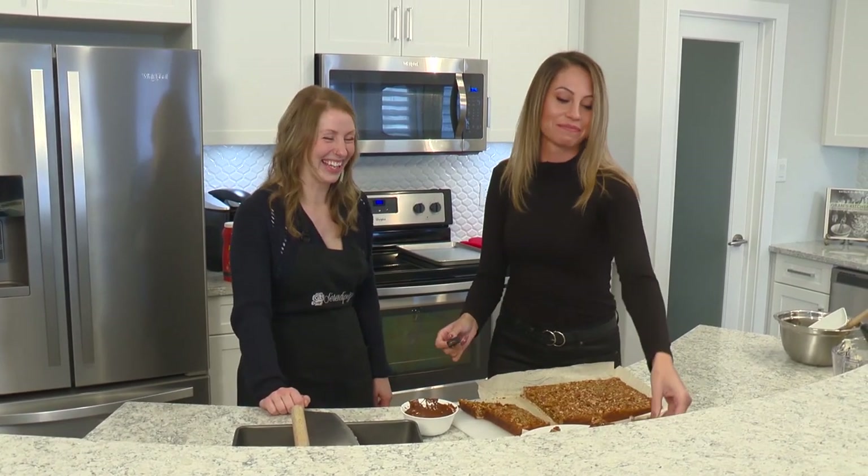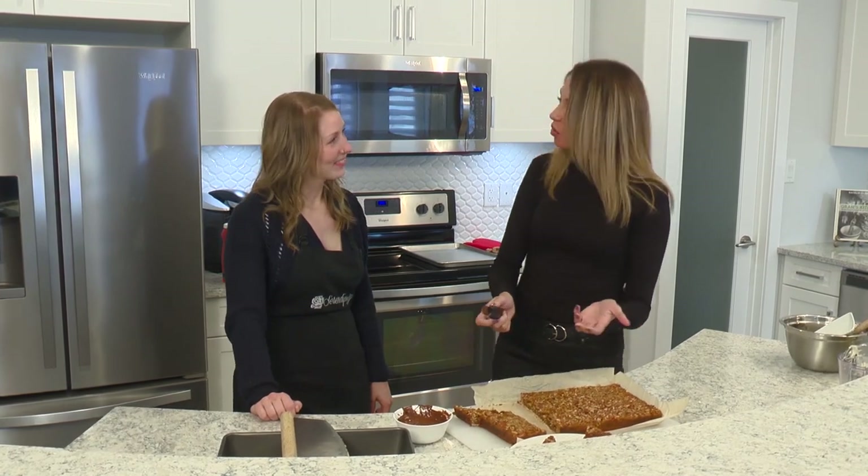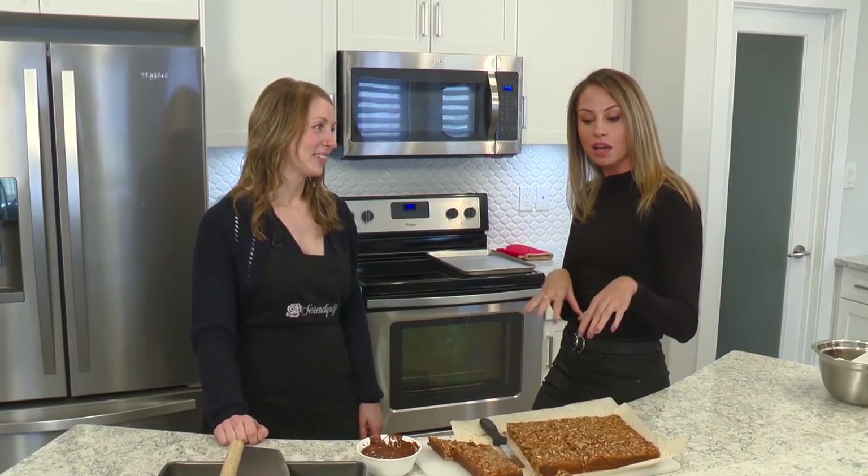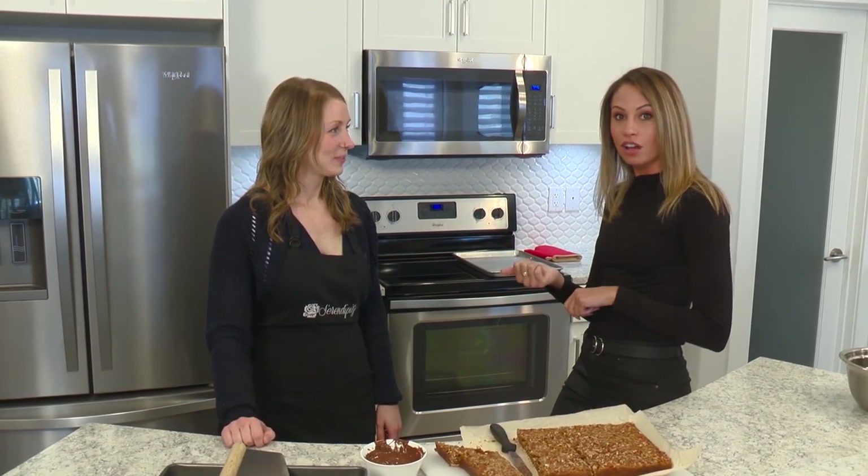It's not as pretty without the chocolate, but it's good to have both. Thank you so much for being with us today and showing us how to make these yummy treats. You guys will have to go down to Serendipity for lunch and pick up some of their treats as well as call them for any catering.